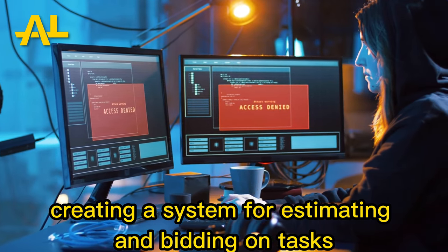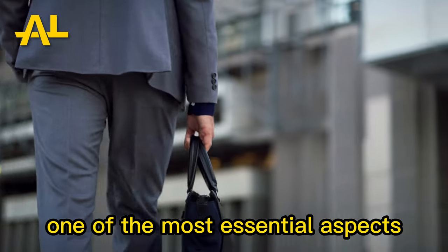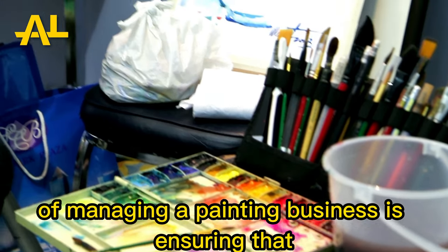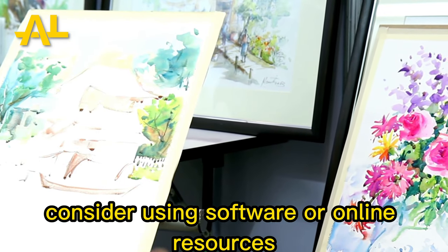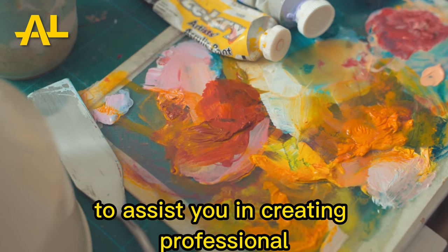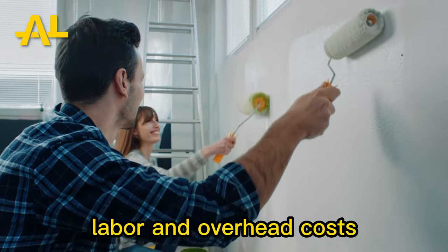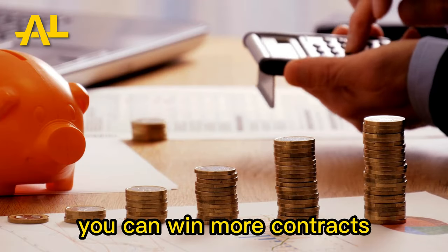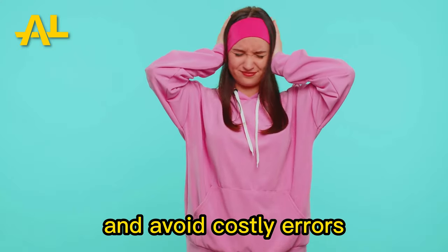Creating a system for estimating and bidding on tasks is the first tip. One of the most essential aspects of managing a painting business is ensuring that bids are competitive and accurate. Consider using software or online resources to assist you in creating professional, detailed estimates that include all materials, labor, and overhead costs. By streamlining your bid process, you can win more contracts, increase your profits, and avoid costly errors.